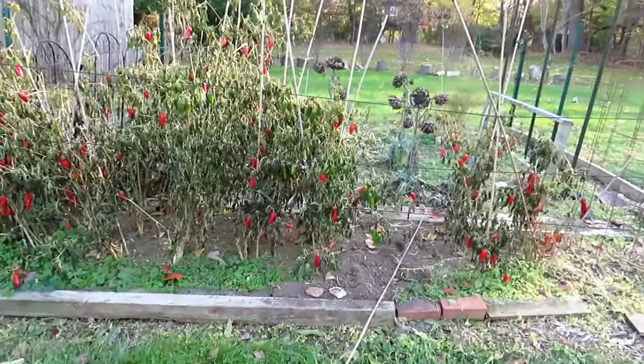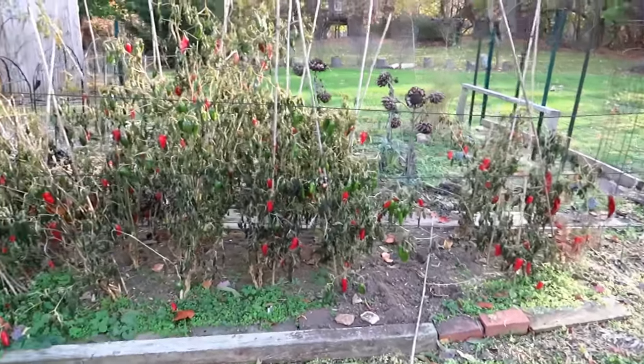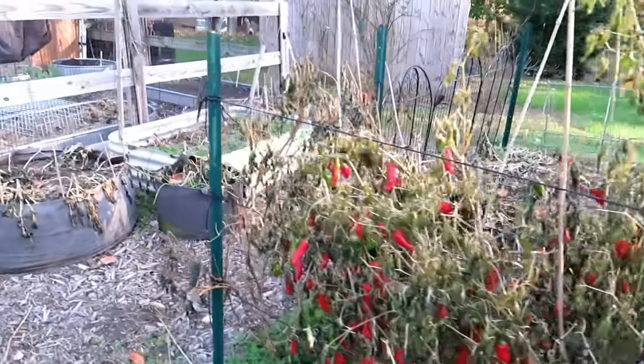Lots of jalapenos left. I've taken out my Facing Heaven Peppers — I'm drying them. I'm going to be saving a lot of seeds; I'll just cut these open and save them. I'll probably be doing a video on it.